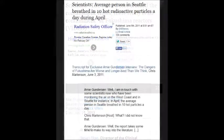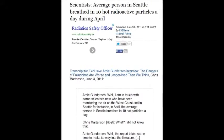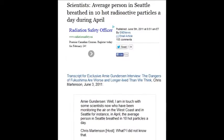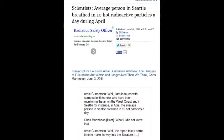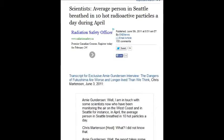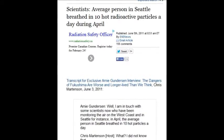Scientists say the average person in Seattle breathes in 10 hot radioactive particles a day — every day. There are scientists warning about this, but the media doesn't pick it up. June 5, 2011: 10 hot radioactive particles a day throughout April 2011 for people in Seattle, British Columbia, California — the entire North American coastline.